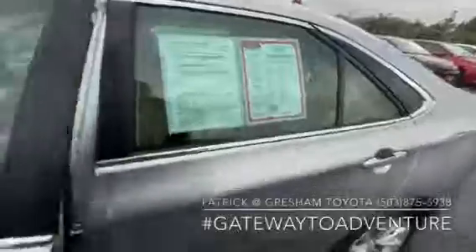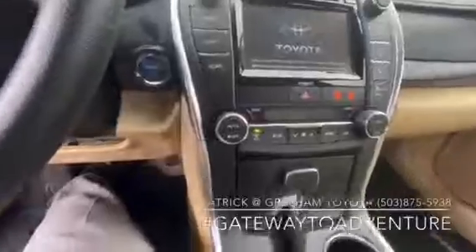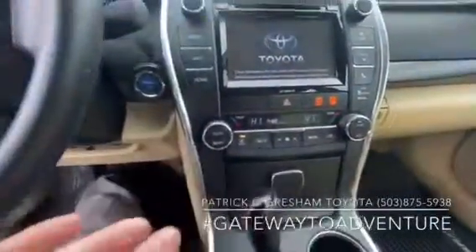Really good size back seat. This car has 37,000 miles on it. We've got the advanced keyless entry, of course all your power options, power seat as well. Going to have the push-button start and automatic dual zone climate control.